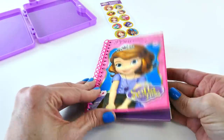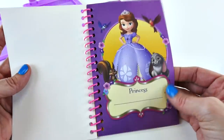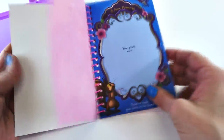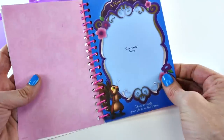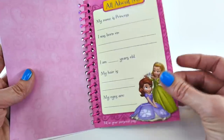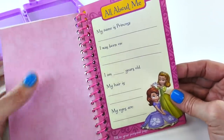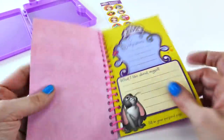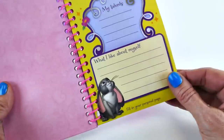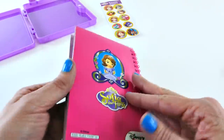Let's take a closer look at the All About Me book. So here is where you put your name, and we can fill some of these pages out in just a few minutes. There's a place to put your picture, and then here are all of the pages that tell the story about you. Your name, your birthday, how old you are, your hair and eye color, some of your talents, what you like about yourself. There's all kinds of good stuff in this little book.